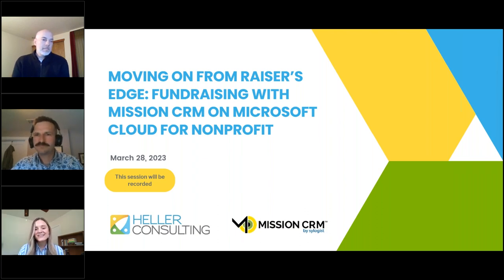It's my pleasure to introduce our two speakers today. We are joined by Tommy Spann, who is the Director of Business Development for Mission CRM. Tommy, welcome. Thank you for being here. Could you tell us a little bit more about yourself and about Mission CRM?